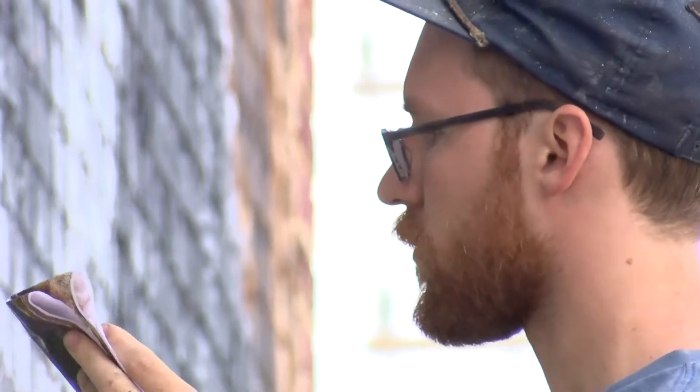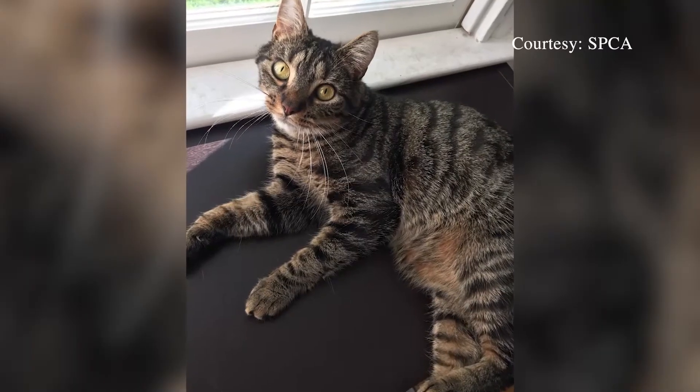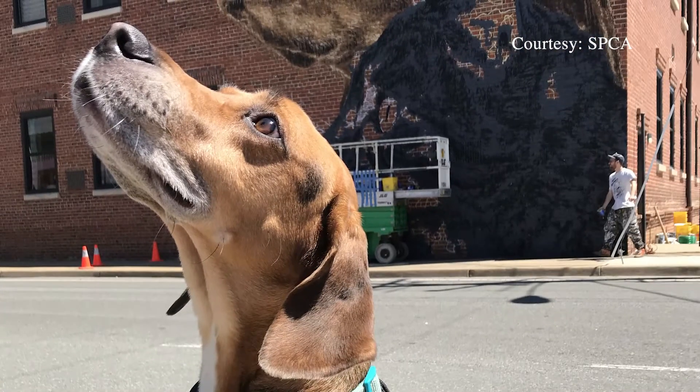Nils wanted to paint something special for the SPCA. He painted a portrait of two animals that were adopted from the shelter. Meet Ash, who was adopted in 2016, and Slim, whose life was saved in 2015.